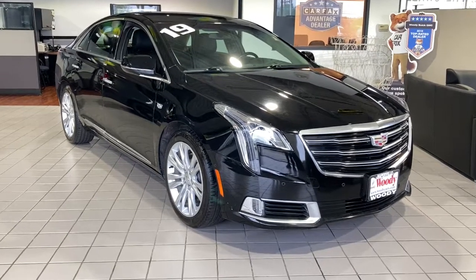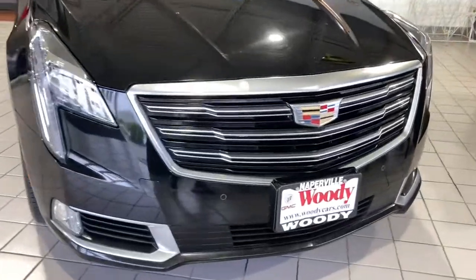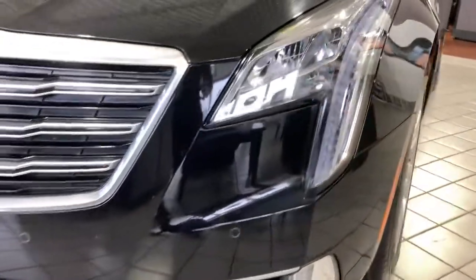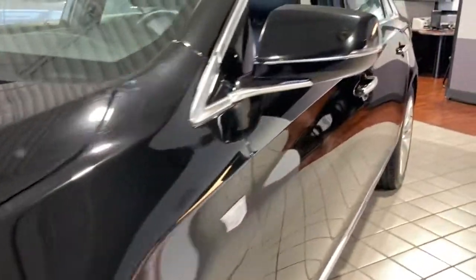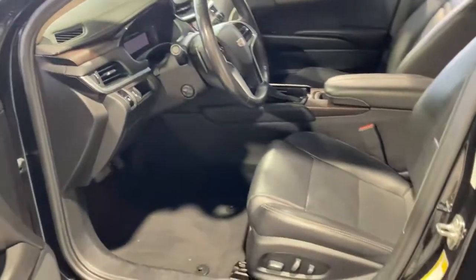Your next car could be the 2019 Cadillac XTS. This vehicle still has fewer than 50,000 miles on the clock, so it won't last long. The XTS sedan's smooth, quiet ride maximizes passenger comfort while its advanced technology keeps you safe and connected.